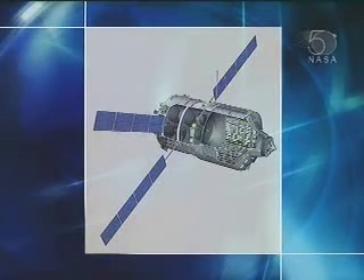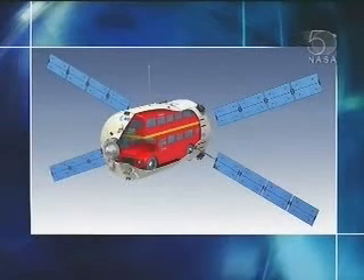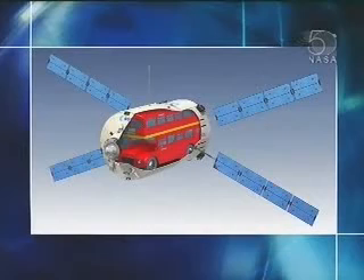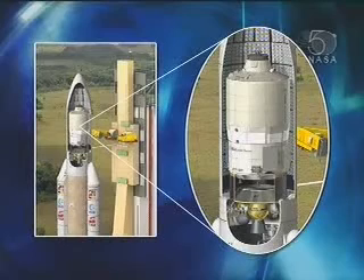Right at the back behind the solar arrays is the propulsion module. This is used to get the spacecraft from the orbit where Ariane leaves us — about 230 kilometres circular orbit — up to the ISS orbit. The remaining fuel can then be used to reboost the space station to help it stop degrading in its orbit. To get a feeling for the size of this big bird, we've compared it to a London bus — and it is actually the same size as a London bus.